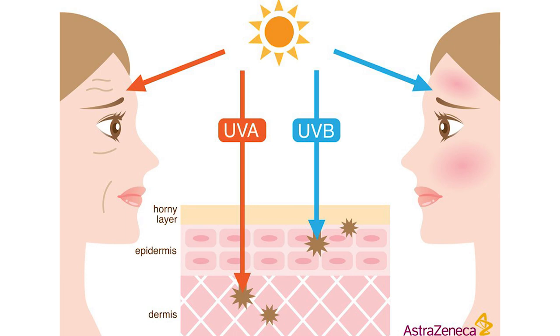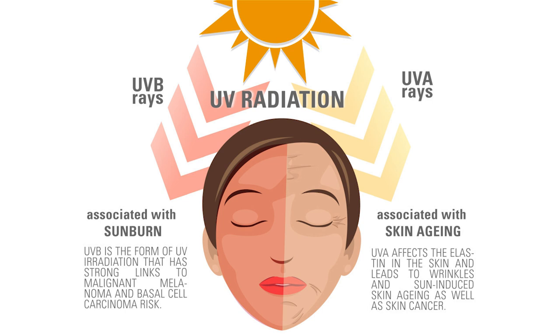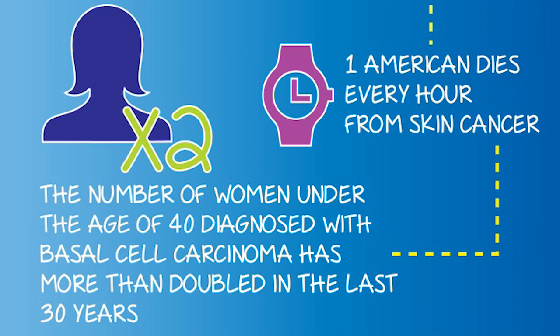Sun damage is actually caused by UV radiation that comes from the sun. There's both UVB rays as well as UVA rays. UVB rays are associated with sunburn and have strong links to melanoma and basal cell carcinoma risks. UVA rays are usually associated with skin aging — they affect the elastin in the skin and lead to wrinkles and premature skin aging, as well as skin cancer. Sun damage to me is very serious business. It's actually a health thing as well.